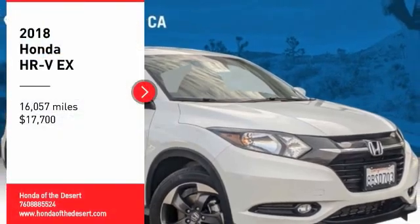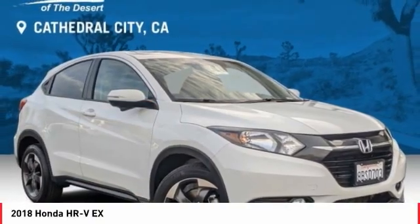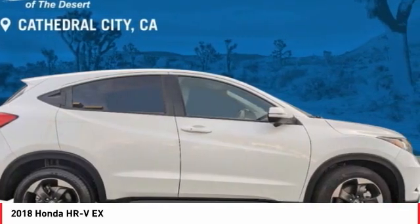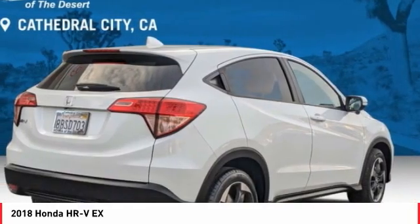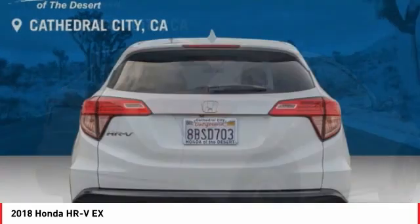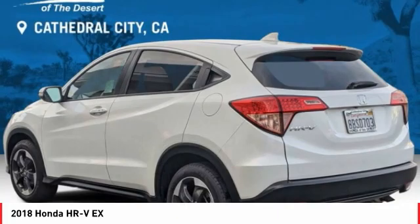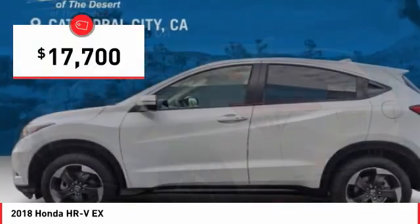Stop by and take a look at the 2018 Honda HR-V. The HR-V has a good looking exterior with a clean design. It comes with a well tuned suspension and a handsome and flexible interior with tons of options to choose from, and is priced below $20,000.